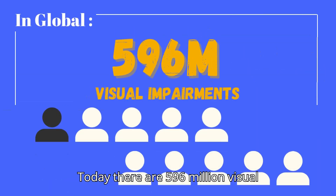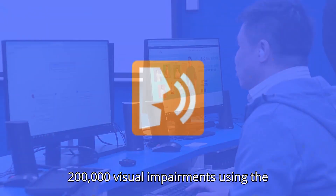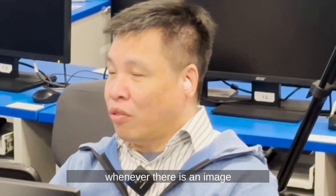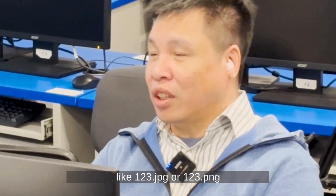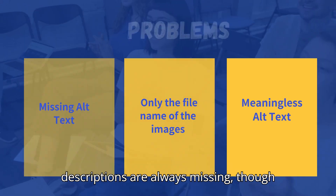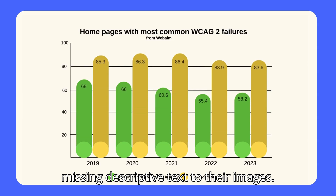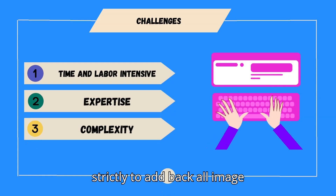Today, there are 596 million visual impairments globally. There are over 200,000 visual impairments using the Google ChromeVox Classic browser extension to obtain information from the internet. A key problem is that meaningful image descriptions are always missing. Though we can add descriptions according to W3C web accessibility guidelines, about 60% of websites are missing descriptive text for their images. There are challenges to strictly following W3C to add back all image descriptions.